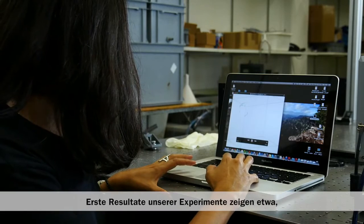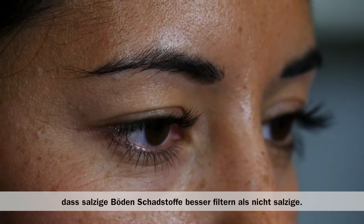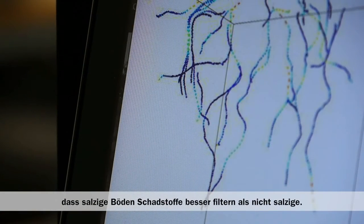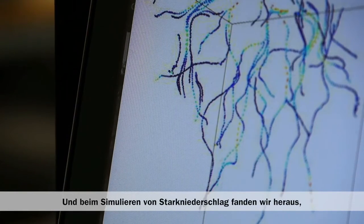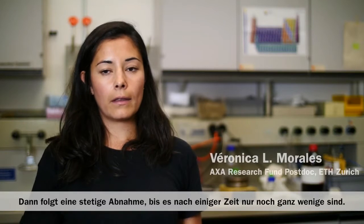For some of the first findings from these experiments, we have noticed that salty soils are better filters for contaminants than non-salty soils. We also tried to simulate what happens when there's a heavy rain event, and what we found is that initially there's a spike of particles being released, and this dwindles down to a very low rate over a long amount of time — essentially indicating that soils can act as a steady source for contaminants if they're not properly managed.